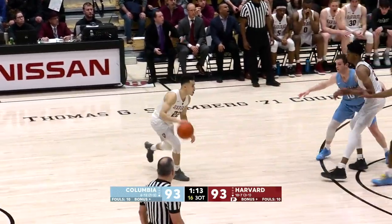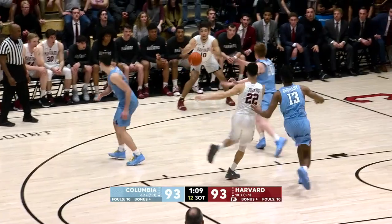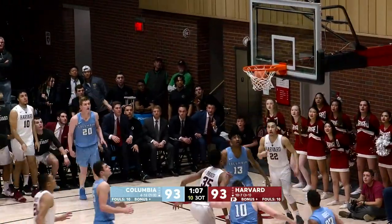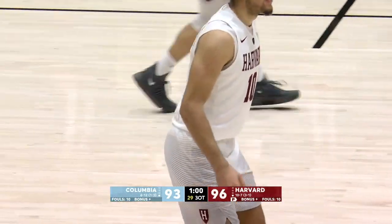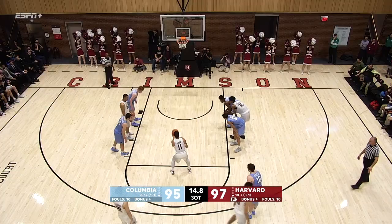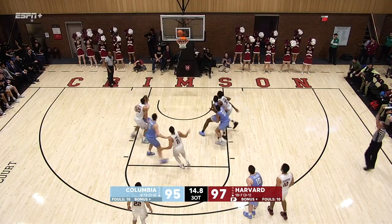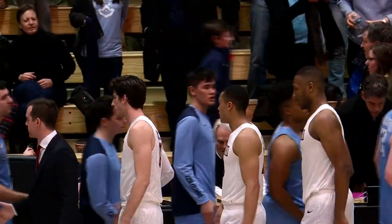As the game stretched to a third overtime, Harvard jumped ahead for good on Noah Kirkwood's three-pointer with 1:08 to go, giving the Crimson a three-point lead. Kirkwood, three, good! What a big shot for the first year, Noah Kirkwood. Bryce Aitken provided separation with his 43rd and 44th points of the night coming from the free throw line, as the Crimson finished off a thrilling 98-96 win.